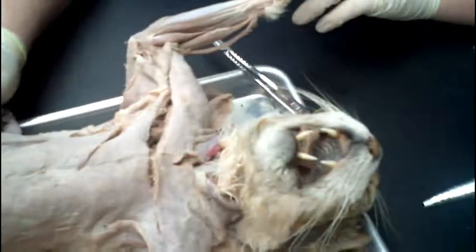So here we are just looking at more of the cat, and as you can see here, this is the latissimus dorsi. It was around this time that we realized we didn't know enough about cats, so we decided to do some research.